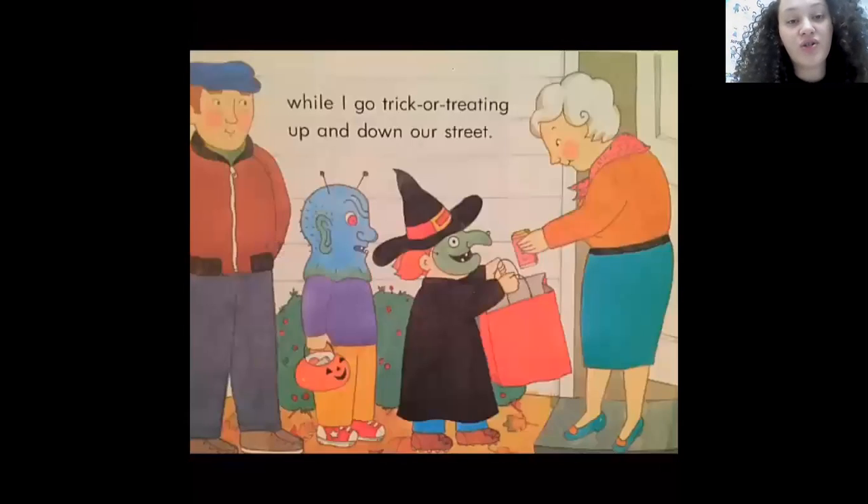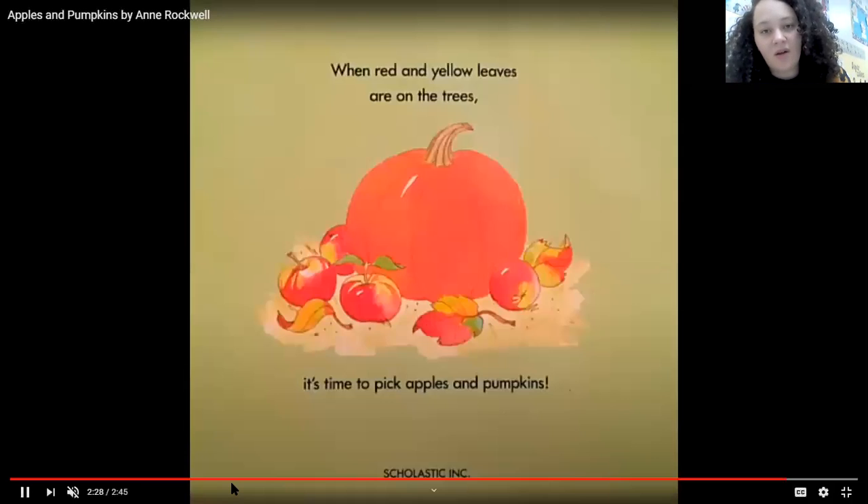While I go trick-or-treating up and down our street. When red and yellow leaves are on the trees, it's time to pick pumpkins and apples. The end.